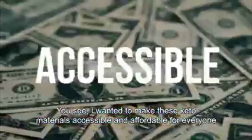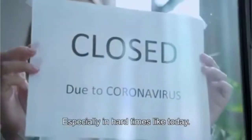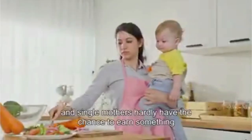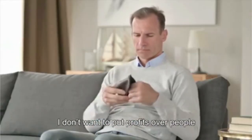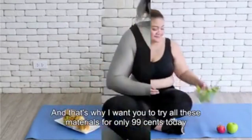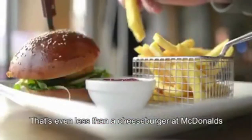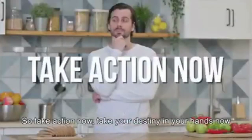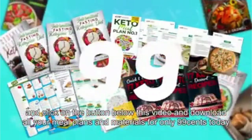I wanted to make these keto materials accessible and affordable for everyone. I don't want anyone to be left out because of pricing, especially in hard times like today, where people are still struggling with the consequences of COVID, where seniors have to live with a fixed budget, and single mothers hardly have the chance to earn something. That's why I don't want to make the price an obstacle for you. Your health, your self-confidence, and your weight should be your first priority. That's why I want you to try all these materials for only 99 cents today — that's less than a regular cup of coffee, even less than a cheeseburger at McDonald's. So take action now: click on the button below this video and download all your meal plans and materials for only 99 cents today.